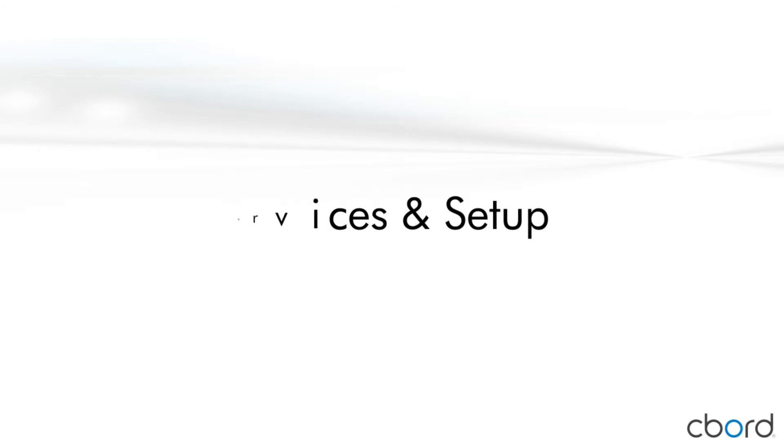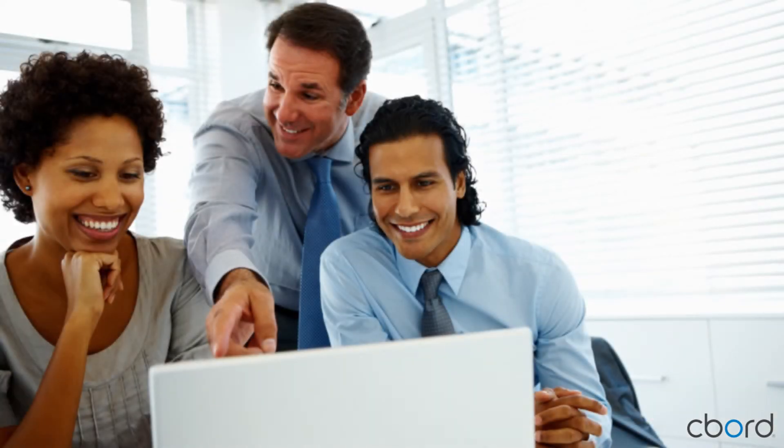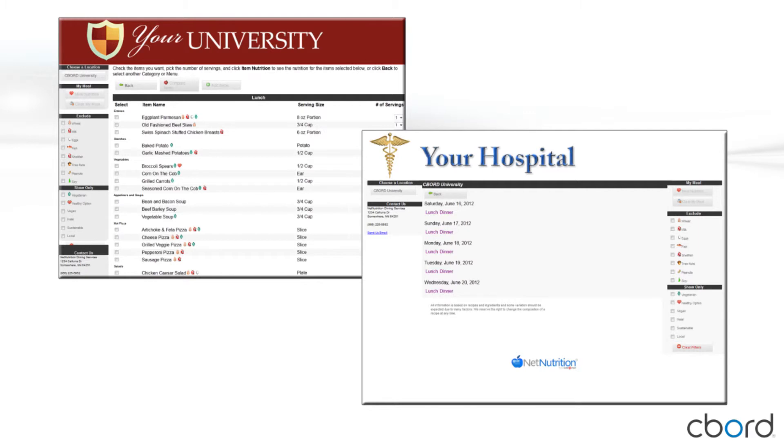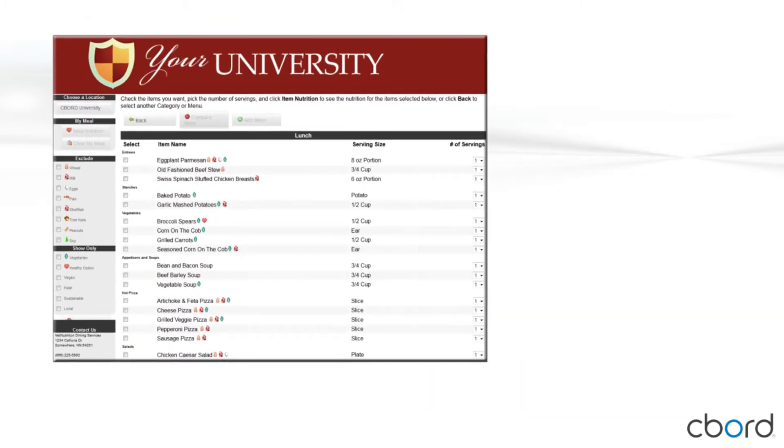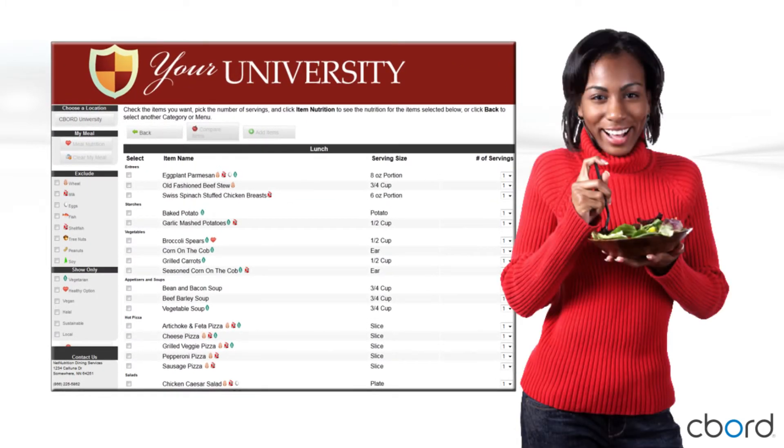Now that you're familiar with our website, let's talk about services. With Net Nutrition Cloud, Seaboard provides all the services you need to get your website up and running quickly and easily. As part of your Net Nutrition Cloud setup package, we will customize your website header with your logo, name, and colors. You give us the recipes and we do the rest. There is no easier way to get your menus and nutrition information on the web and available to your customers.